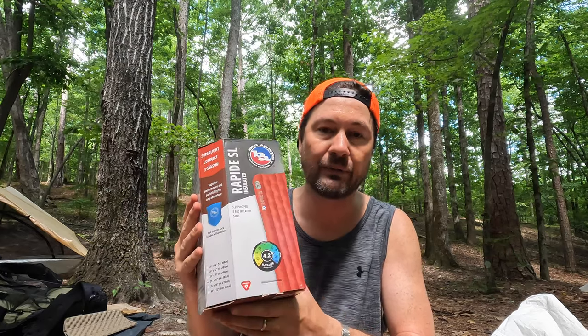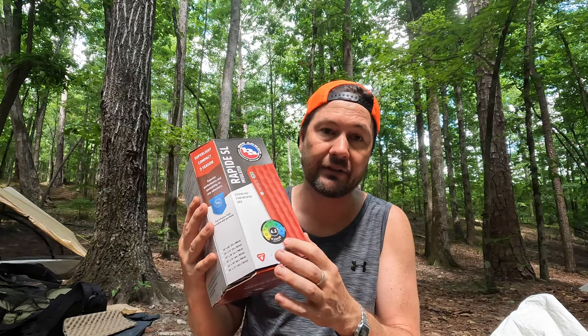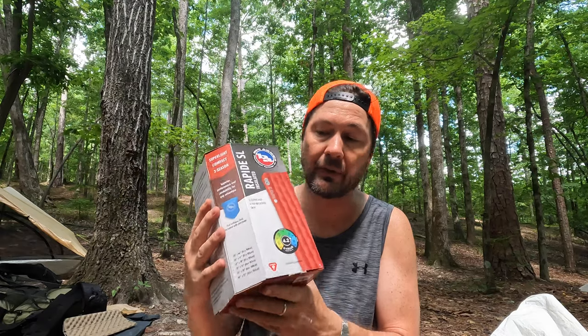This is the Rapide SL and it has a 4.2 R-value. For those that don't know what an R-value is, it speaks to the insulating properties of the sleep pad. The lower the R-value the better it would be for summer camping, when it's warmer and you don't need as much insulation. In the cooler months or winter, when it gets to be freezing, you're going to want a higher R-value because the more insulation, the better for sleeping on trail.